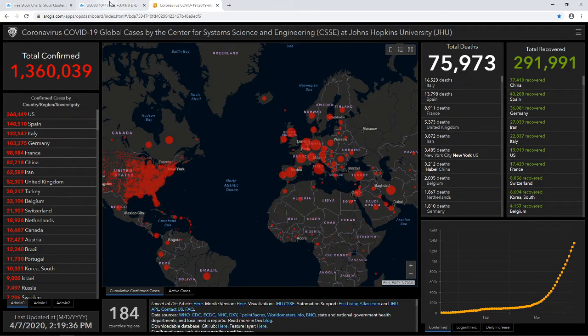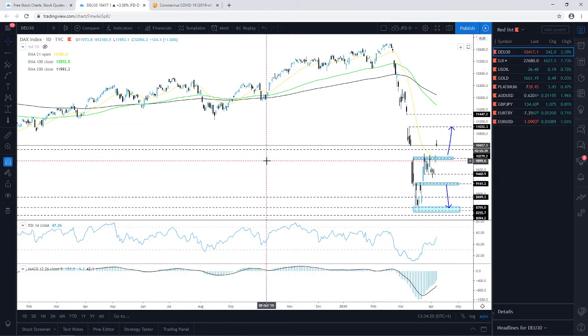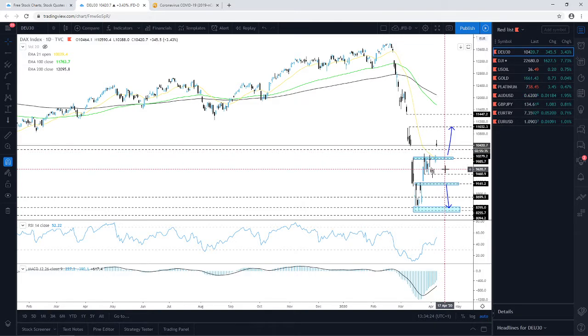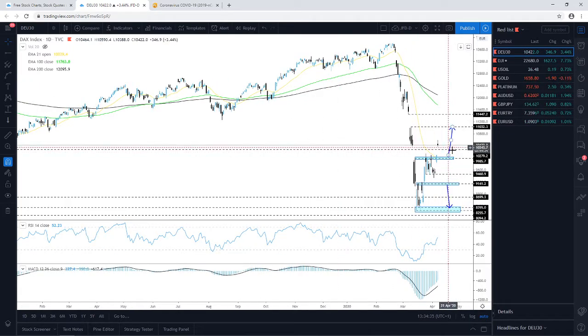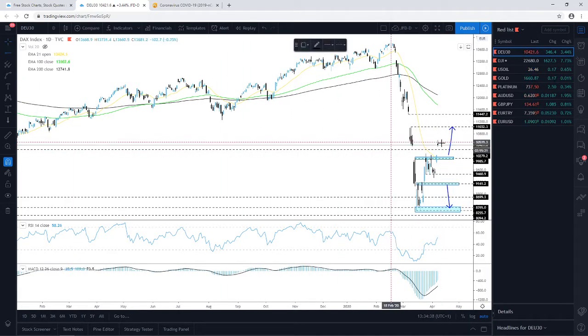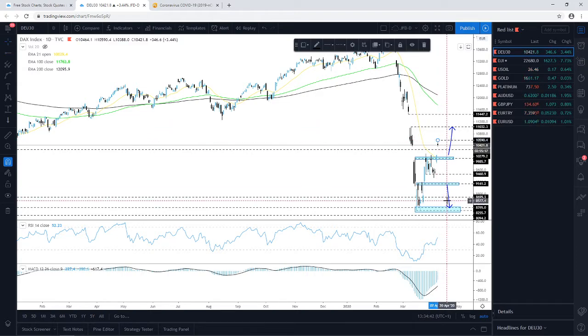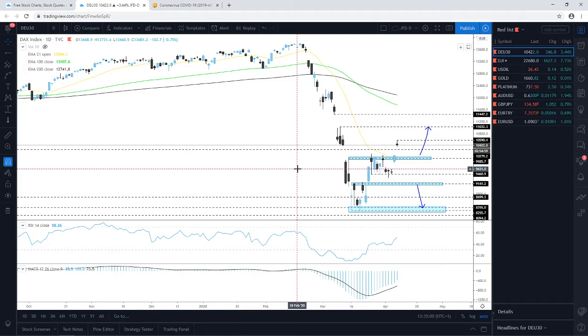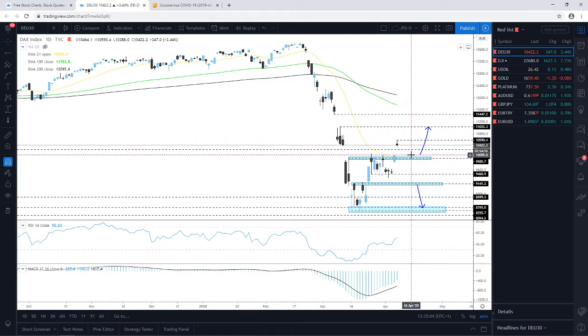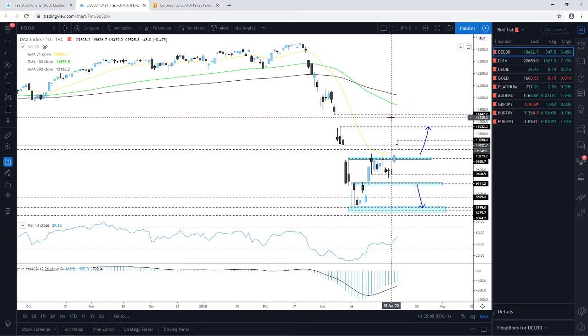Jumping into a few charts now. The German DAX managed to push higher, above the lowest point of 2018 which is roughly around the 10,280 zone. It drifted higher and found some resistance near the 10,590 zone, from which it started reversing and is now correcting a little bit lower. However, although it's drifting slightly to the downside, everything is still in more positive territory and there is good potential for this one to drift higher.